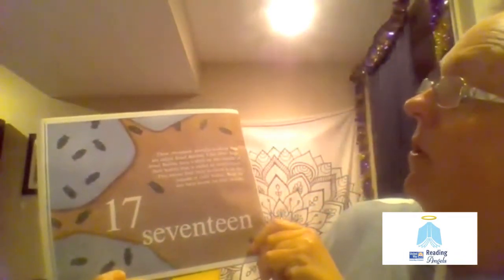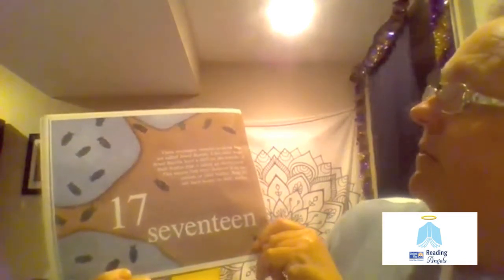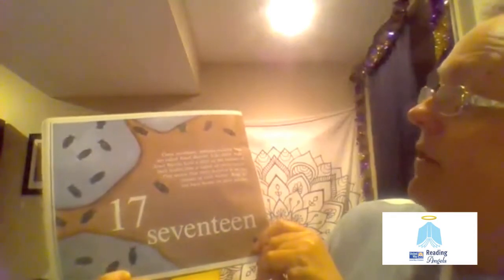17. These 17 metallic looking bugs are called jewel beetles. Like other bugs, jewel beetles have a shell on the outside of their bodies, and that is called an exoskeleton. This means that their skeleton is on the outside of their bodies. Bugs do not have bones on their insides.